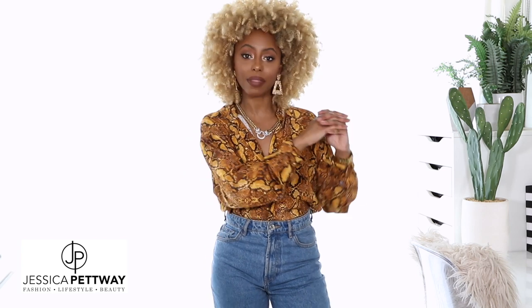Some of you guys have probably already done your fall fashion — you're ahead of the curve. And then some of us are on the late bus because there are so many trends, so many options, and we just don't know what to select. I selected a few pieces from Pretty Little Things that I think are your essential fall pieces you should add to your wardrobe. So without further ado, let's dive into the video.